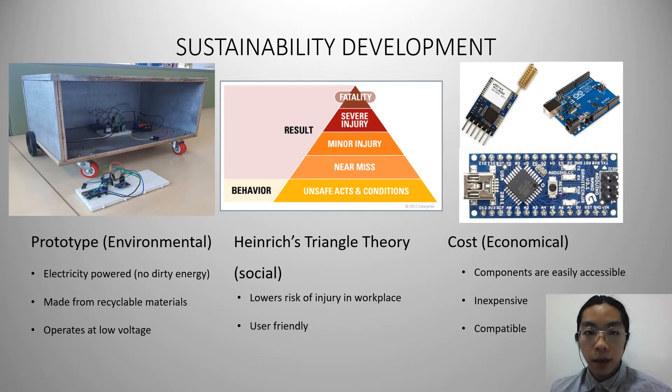In terms of sustainability, this prototype is sustainable in every aspect. Environmentally, this prototype is electricity-powered, which means it uses no dirty energy and gives out no pollutants. Second, it is made from recyclable materials — as you can see in the picture, the main body frame of the prototype is made out of wood. Lastly, it operates at low voltage, which means the efficiency of this prototype is great.